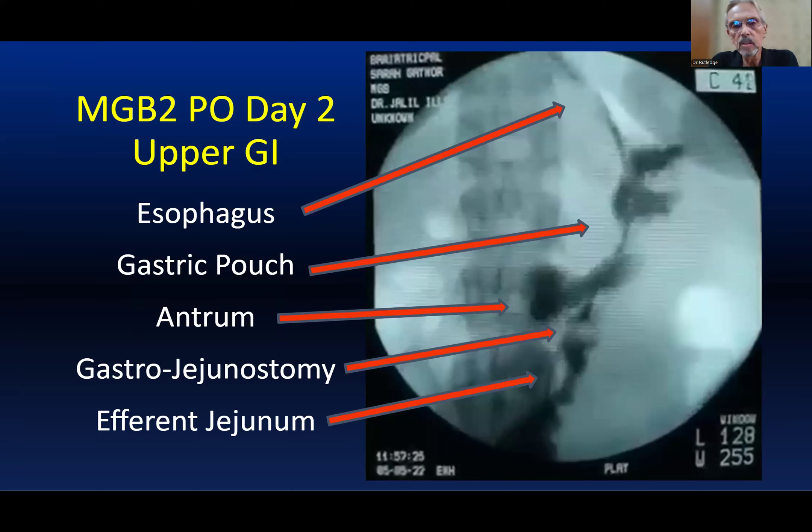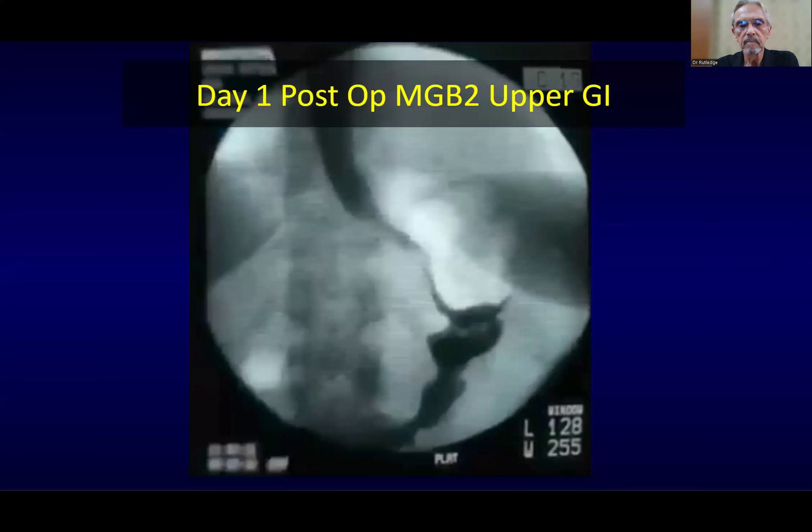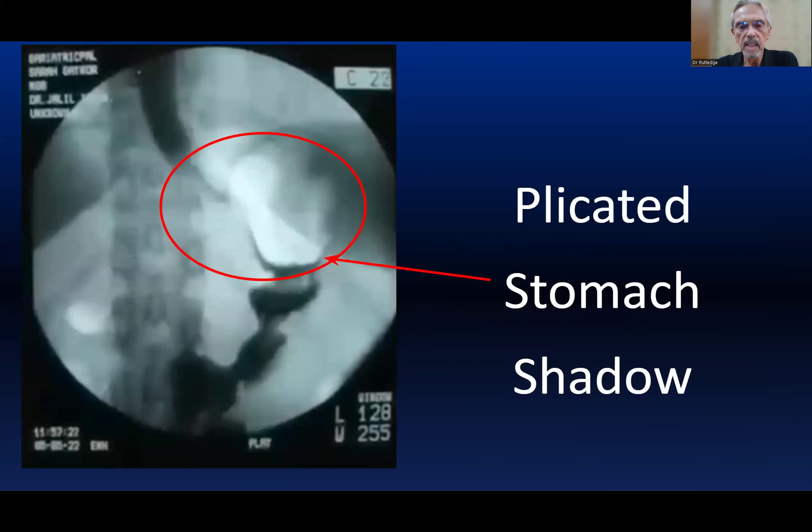That bypass is where the liver, the gallbladder, bile, and pancreatic enzymes all meet to digest food. With that bypass, the Billroth-2 has been shown for over 100 years to help and sometimes completely reverse diabetes. So to summarize the MGB2: esophagus, neo-stomach, gastrojejunostomy, efferent limb, plicated stomach.